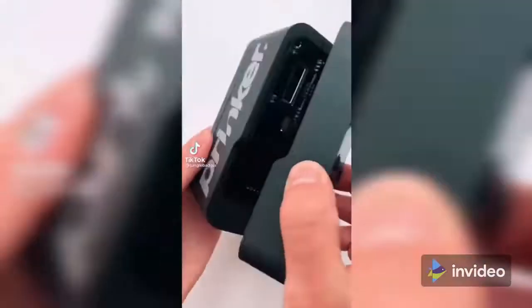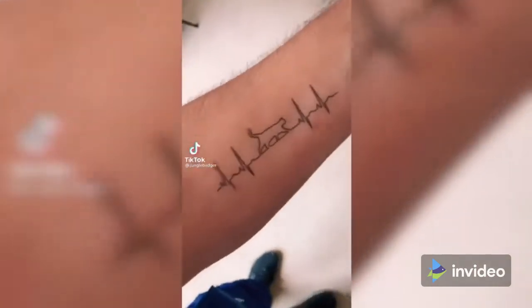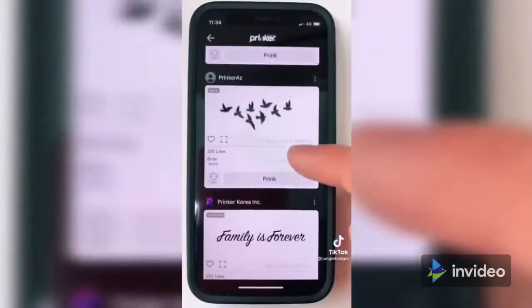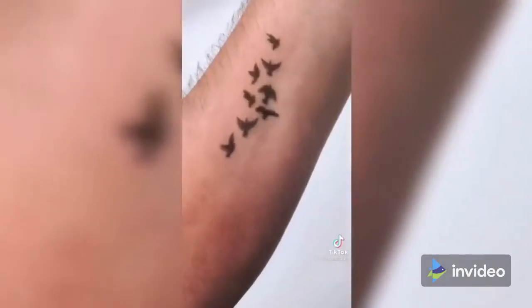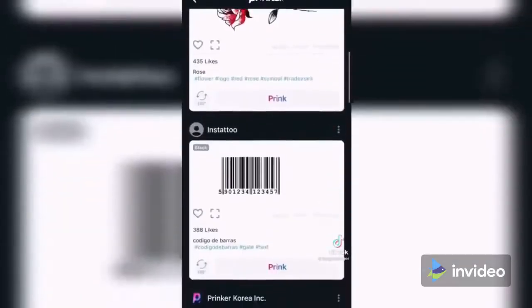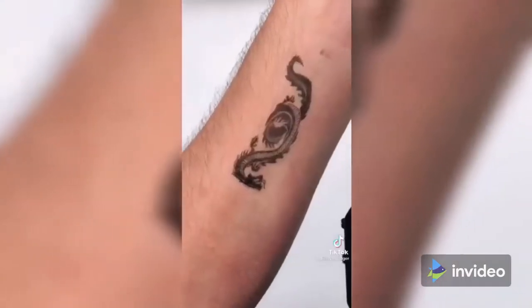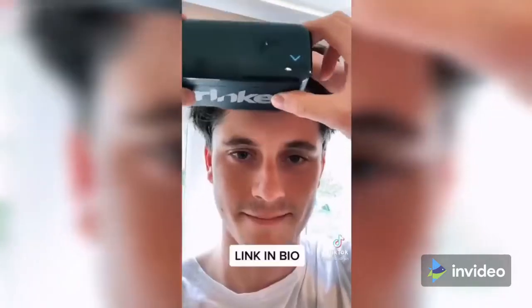This is a tattoo printer that can print whatever design you want. Just prime your skin using the spray provided and select or design your tattoo using the app. Then run the printer along your skin and it will print out the design instantly. There are over 10,000 designs to choose from, and since the tattoos only last three days, it's an easy and painless way to try one out before making it permanent.